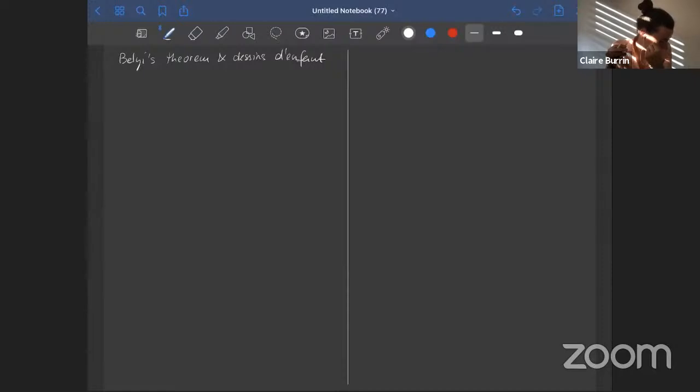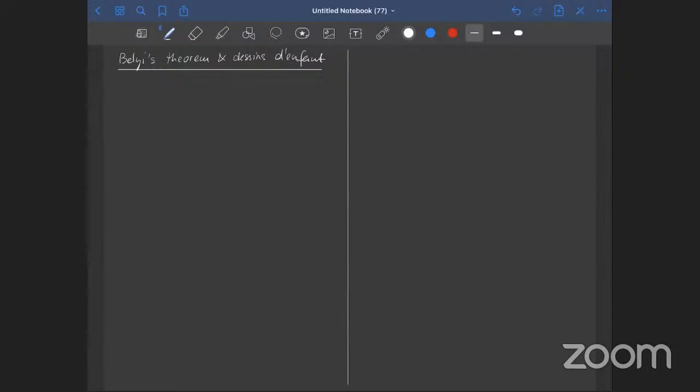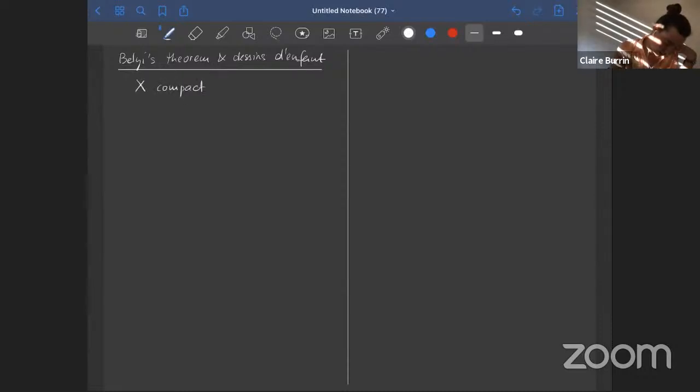This is meant to be a direct follow-up of a previous talk, which unfortunately I missed most of because of overlapping meetings. I'm going to hope it's consistent with the terminology from earlier. For what I want to talk about, I want to think of Belyi's theorem not so much as a statement about smooth projective curves but as a statement about compact Riemann surfaces. In this talk, x will be a compact Riemann surface.